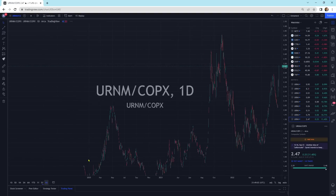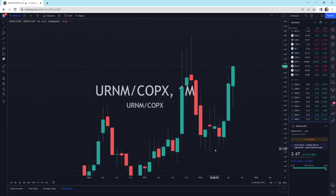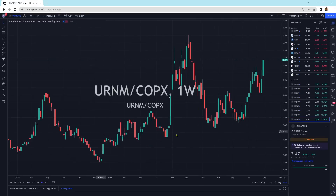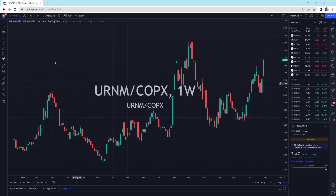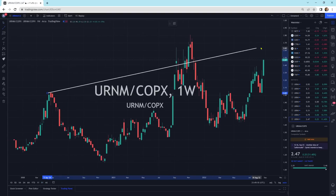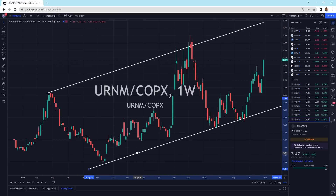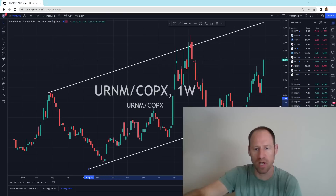Here's URNM against copper. Zooming into a weekly view — I can throw a trend line through here. It's not super strong with only two contact points, but copying this and seeing if it matches the one down here — it basically does. We're in a channel going up and we could come up to the upper channel where URNM could outperform COPX. What does this all mean? URNM is looking really strong, uranium is looking really strong. I like seeing these large, big green candlesticks coming in with buying pressure — the money's rotating into uranium.